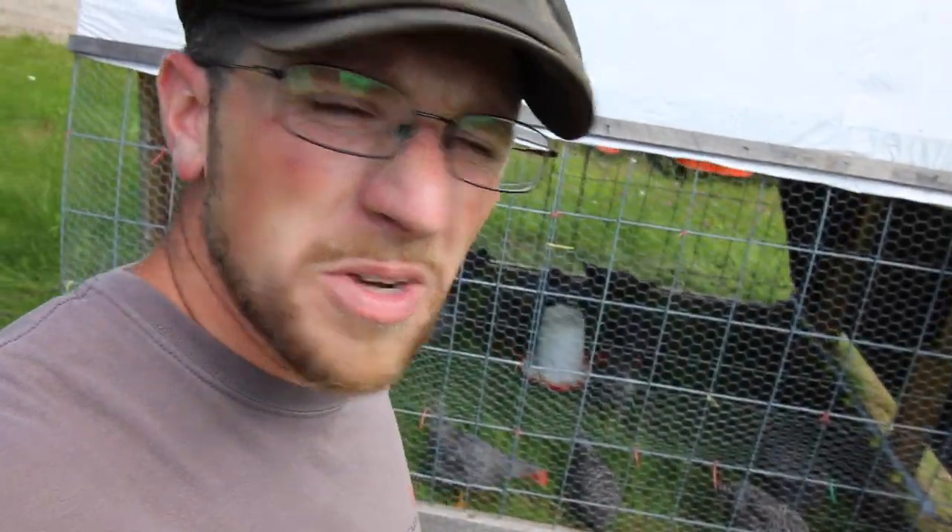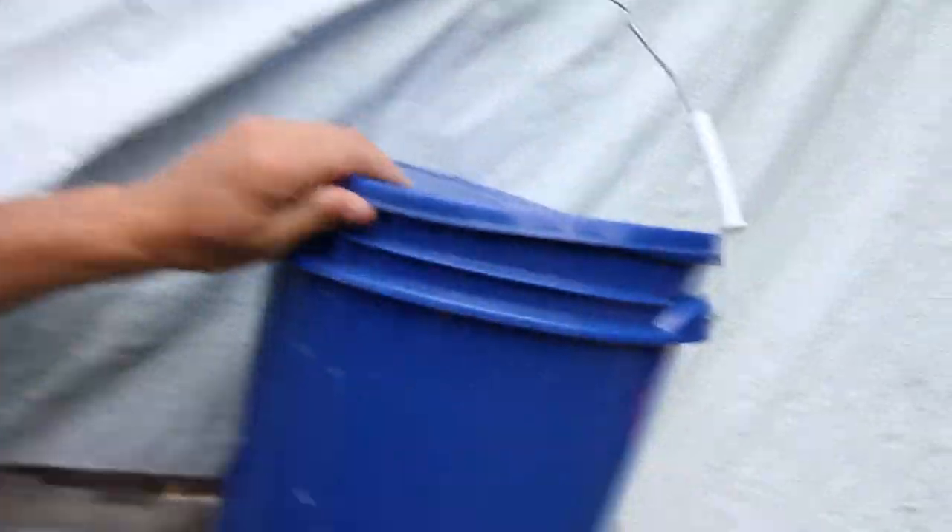I bet they look forward to it. Look how much they've eaten - look how thick the grass is. And that's what it looks like - it hasn't even been 12 hours. That's awesome. Let's check on the water and top that off.